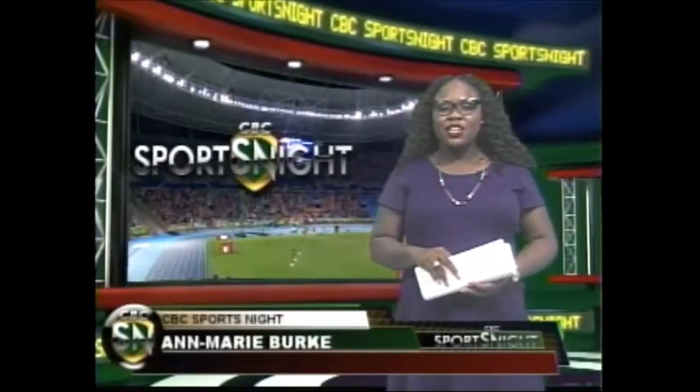Good evening with your Friday edition of Sports Night. I'm Anne-Marie Burke. Now we begin with cricket. We're at lunch on day two. New Zealand are 181 for three in the first test against the West Indies in Wellington.